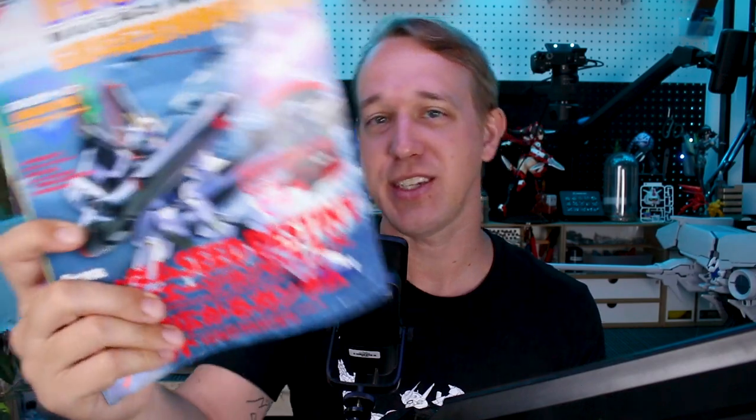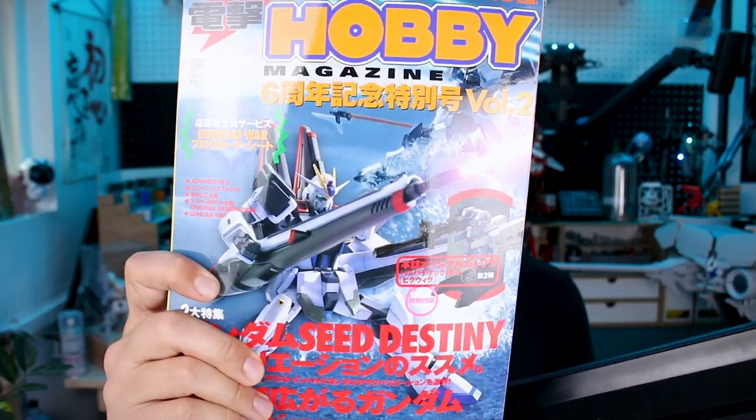Hey, what's going on guys - we've got a vintage MOOC review here today. I don't really know how far back in history we have to go to call it vintage, but 2004 is when this came out, and that's almost 20 years ago. So it's an older one anyway. This is about Seed Destiny, which was popular at the time - this is a special issue of Dengeki Hobby Magazine, the sixth anniversary volume two. Let's take a look back at 2004.